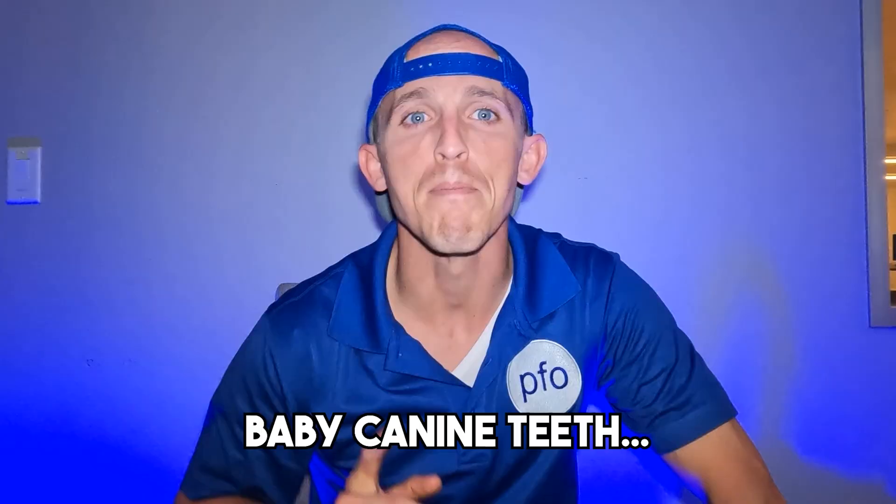Do you have plans to take out some baby teeth, specifically some baby canine teeth? Welcome back — today we're talking about something very important: the extraction of specifically baby canine teeth, and why dental providers and orthodontists recommend it.